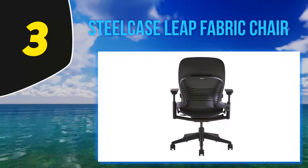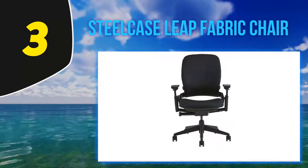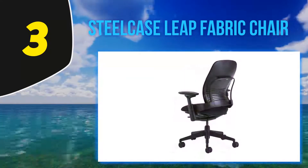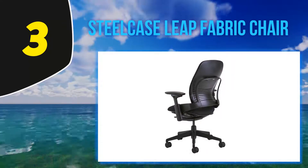Every part of the chair is flexible — from the upper back to the lower back, the arms to the edge of the seat, from the height of the seat to its depth. Each chair allows full optimization so that every user can enjoy the same support and comfort as their co-workers. For the price, there is simply no better office chair.